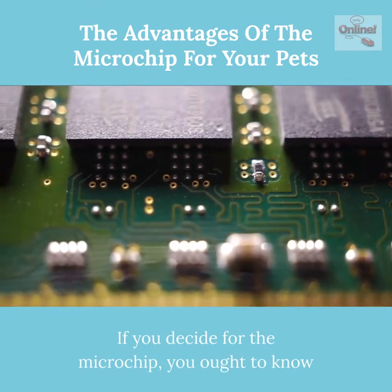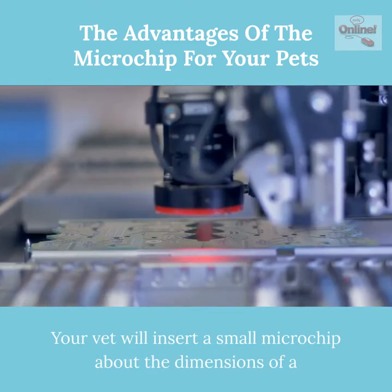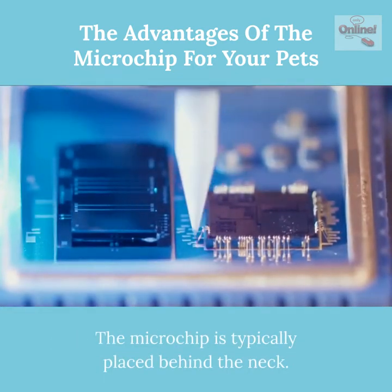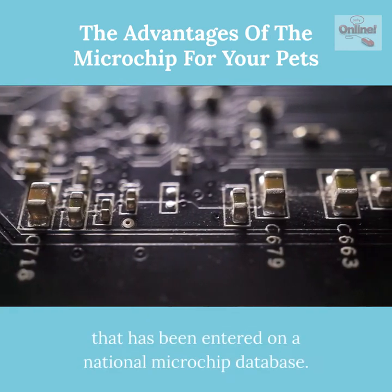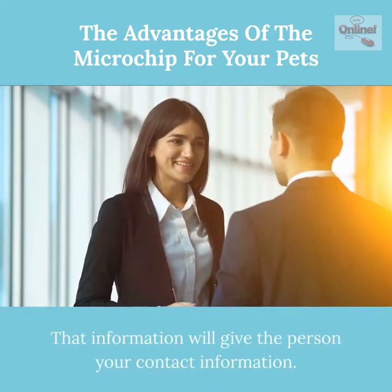If you opt for the microchip, you should know that it is a simple procedure for your pet. Your vet will insert a small microchip about the size of a grain of rice directly under your pet's skin using a needle. The microchip is typically placed behind the neck and contains a special digital number that has been entered into a national microchip database.